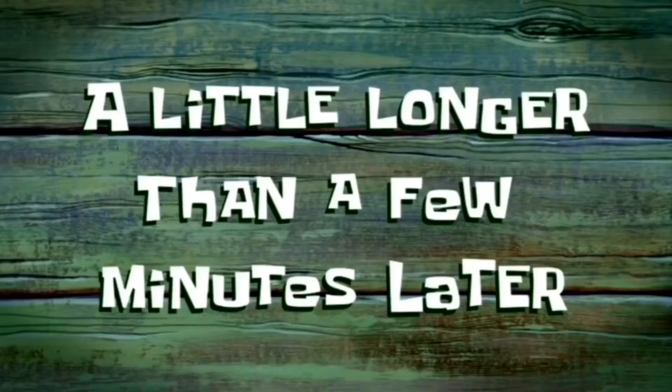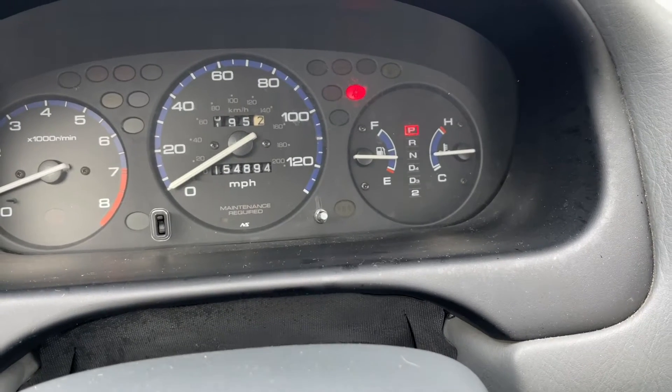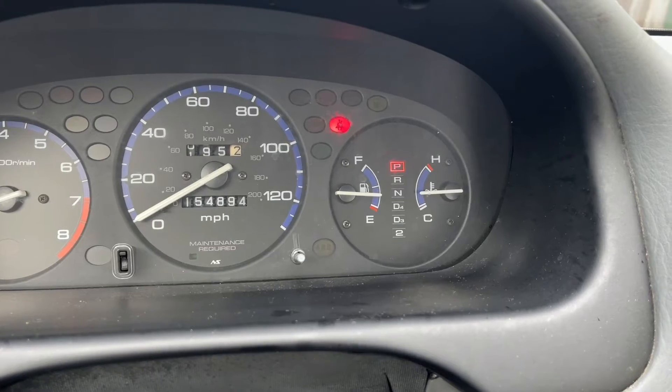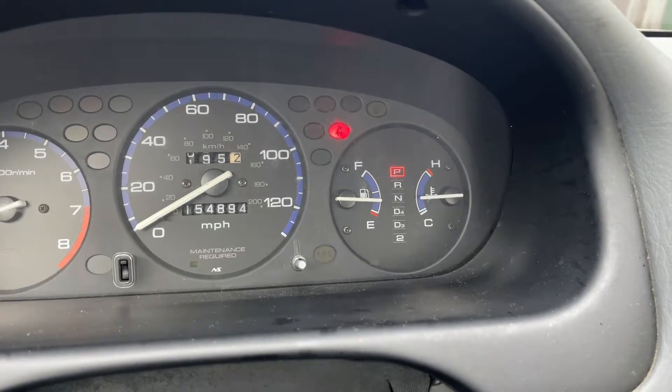A little longer than a few minutes later — okay, so it's been sitting here for about 20 minutes. You can see the gauge is working, functioning properly, at least while the vehicle is sitting. One of the things he's experienced is on the freeway it's all the way down on cool. So could that be an issue?